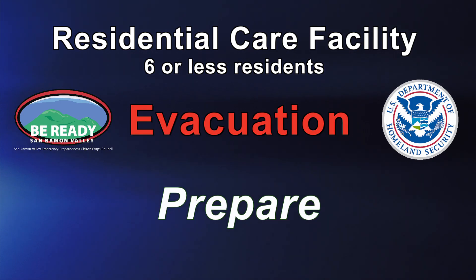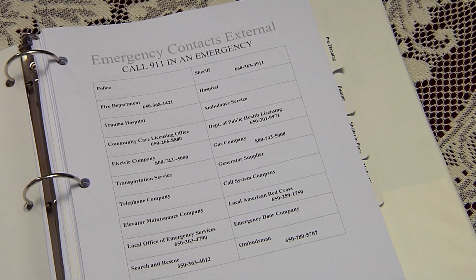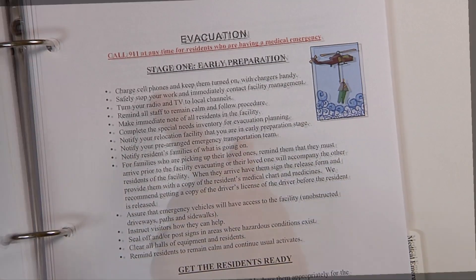As an administrator or manager of a care home, you need to teach your staff about the safety procedures already established and required by state fire and health agencies.